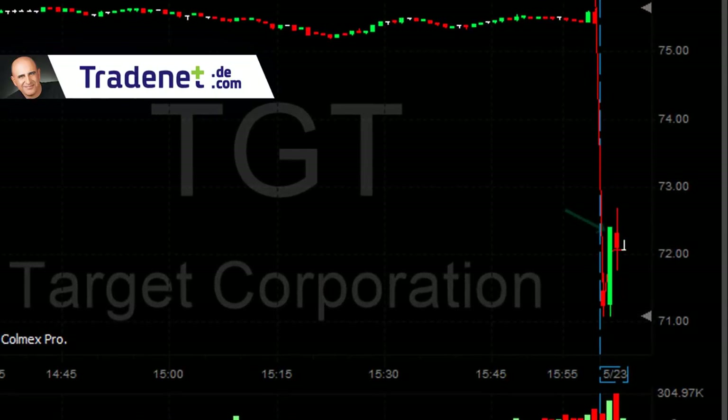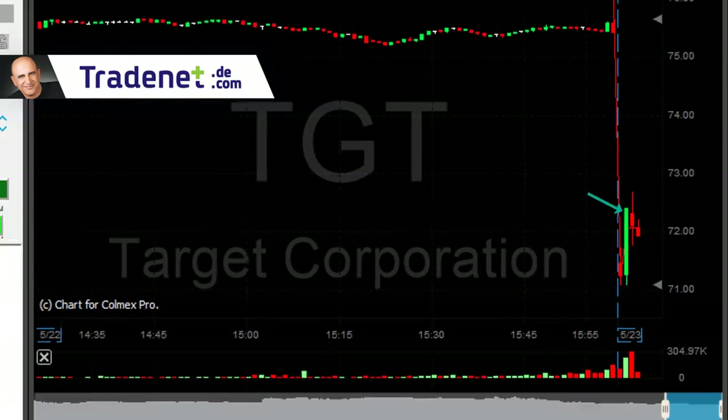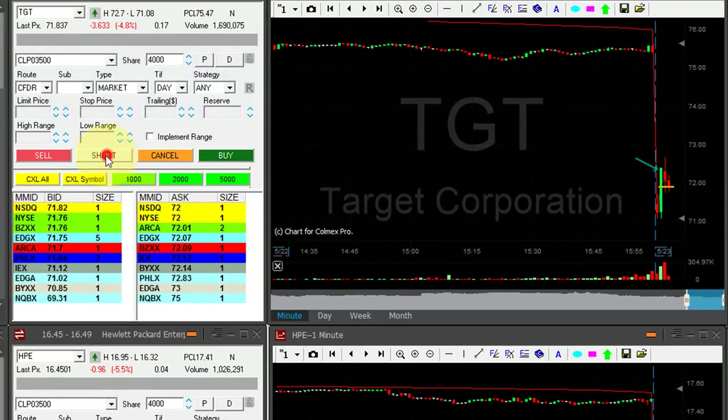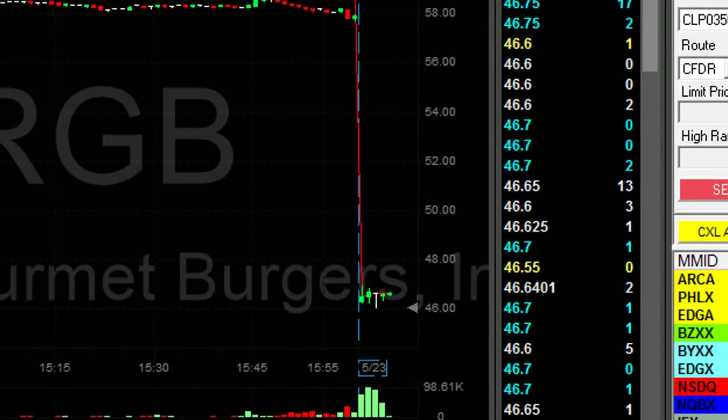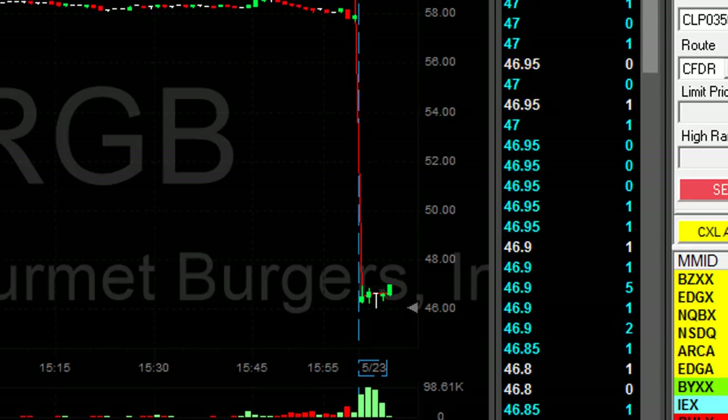TGT target. I was waiting for this pullback. Look at this green candle pullback — now it's coming down. I'm shorting 4,000 shares. I need to start thinking about my stop, probably over 47 in RGB.